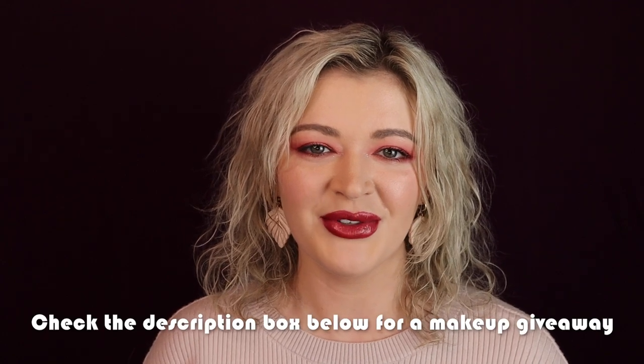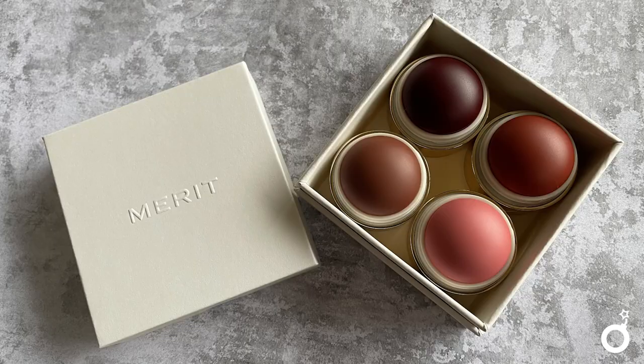Hey guys, welcome back to my channel. I have a very exciting video for today — we are going to try on every single Merit blush. Merit just released four new shades in their cream blush formula and we are going to try all of them on, see what they look like, and how they all compare to each other, just to give you guys a better look at these awesome new blush colors. These are my favorite things to do.